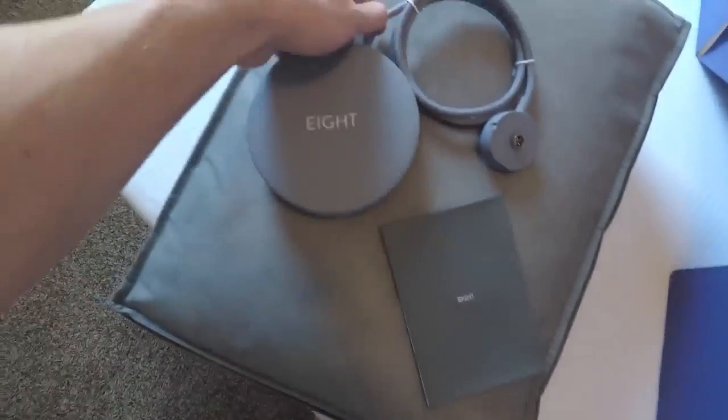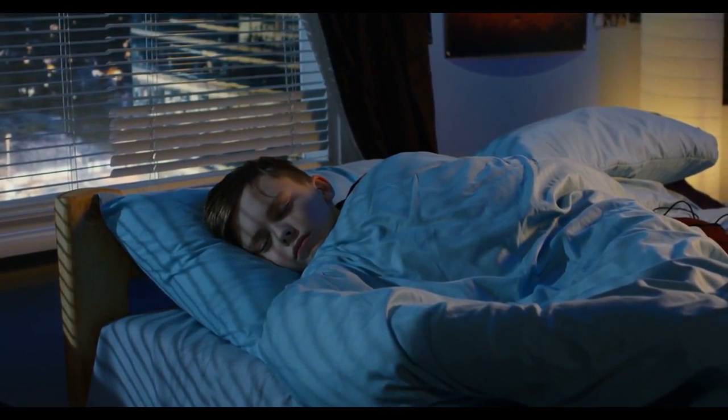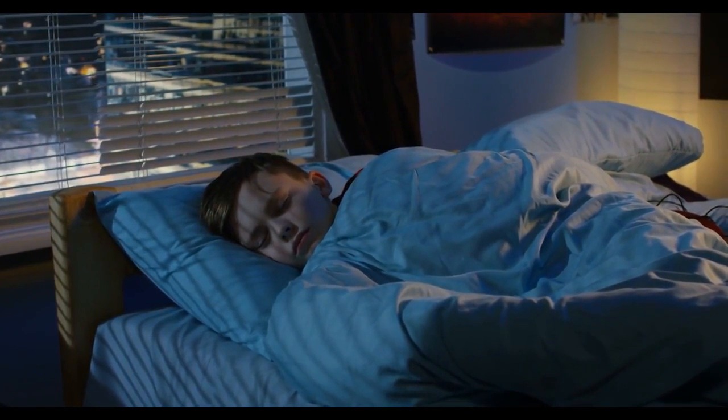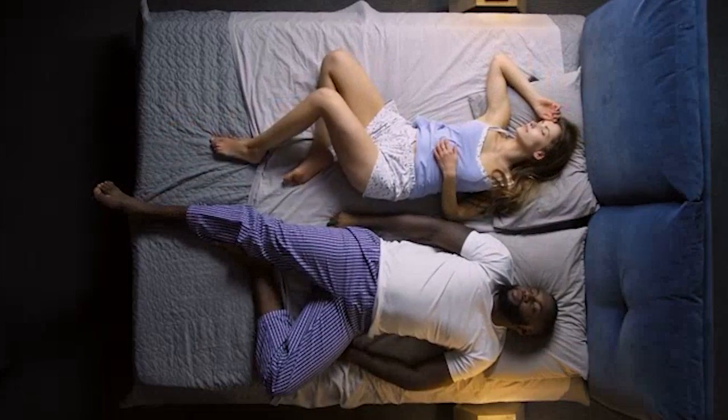Smart mattresses come with a built-in sleep tracker that monitors your sleep patterns, including your heart rate, breathing rate, and sleep duration. It can even detect snoring and adjust the mattress to alleviate it, ensuring you and your partner get a good night's sleep.